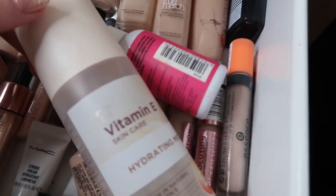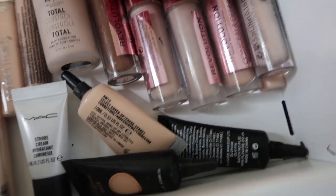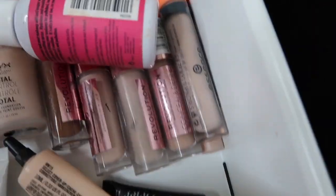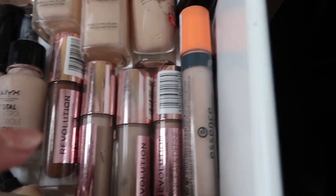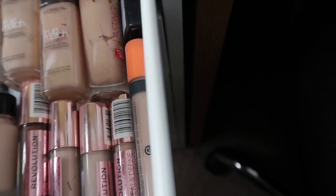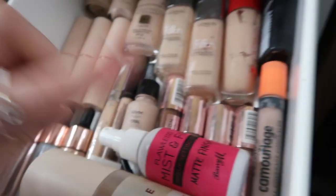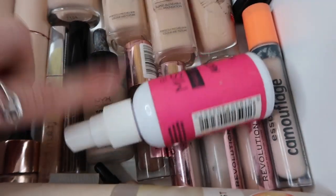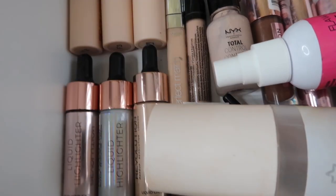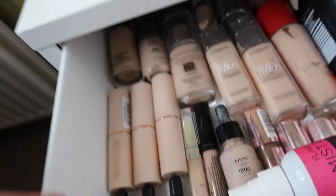Jumping straight in, we've got the Vitamin E Hydrating Mist from Superdrug, my P.Louise and Maxlet Cover Up Bases, all my Makeup Revolution Conceal and Define Concealers, the Essence Full Coverage Camouflage Concealer, my Barry M Makeup Setting Spray, the NYX Total Coverage Foundation which I love, and then three of the Makeup Revolution Liquid Highlighter Sticks in F1, F2 and F3.